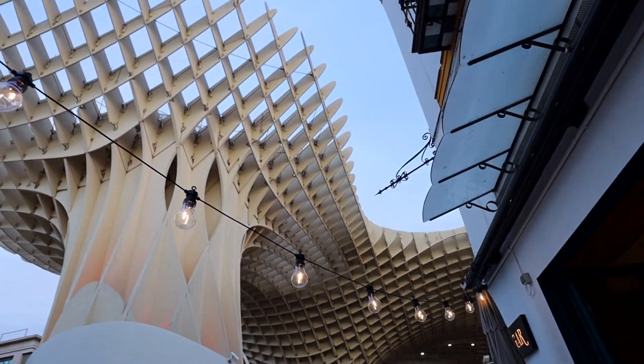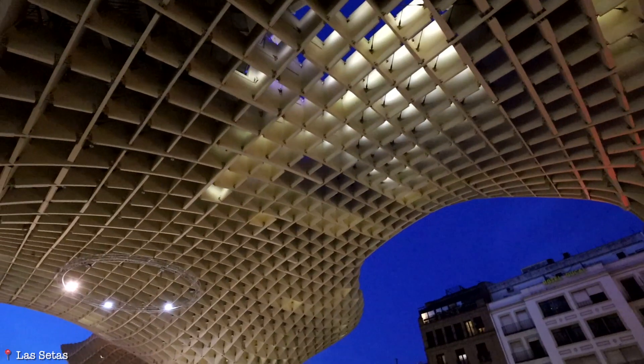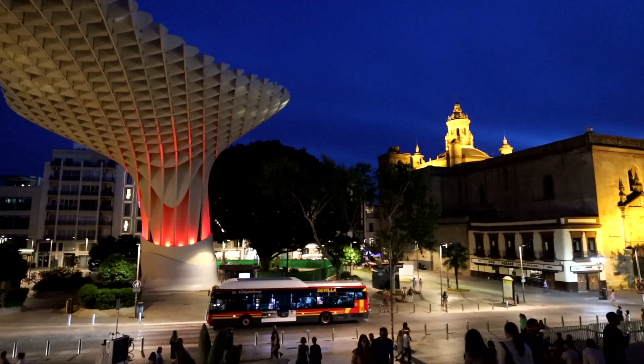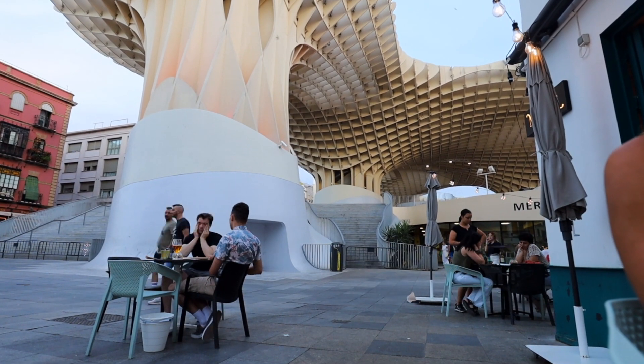Another fun area not too far from Alameda is Las Setas, which means mushrooms in Spanish. You can't miss it — it's about 85 feet high and holds the title of the largest wooden structure in the world. You can pay a small fee to go to the top for a nice view, but I prefer to bounce around to the many tapas spots in the square and do some awesome people watching as well.